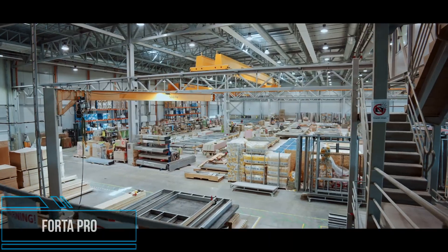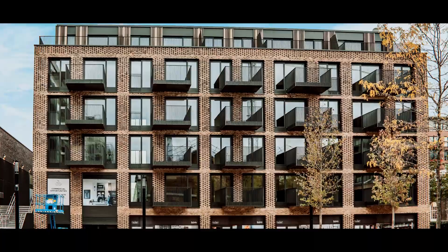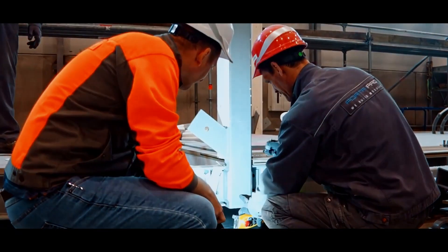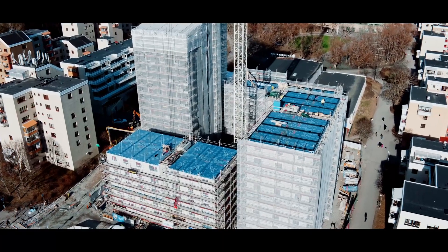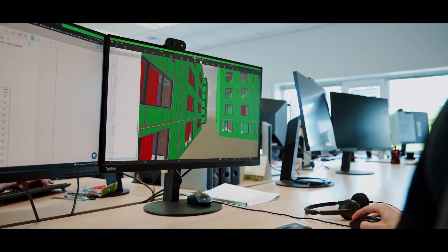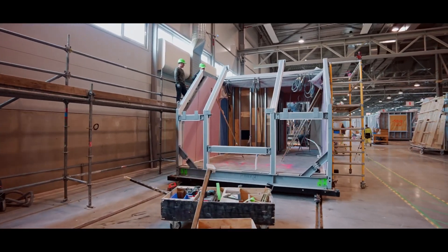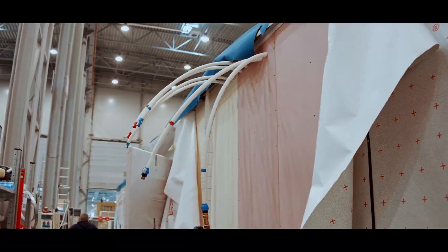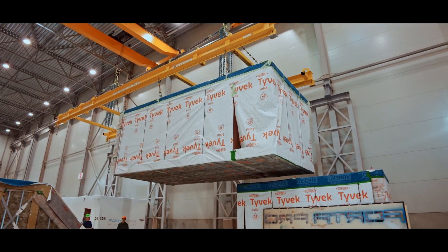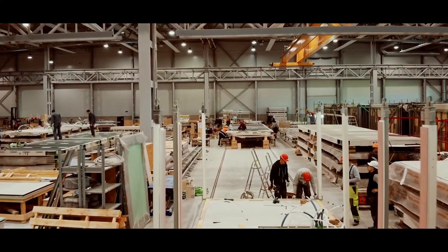Modular construction is a process that uses off-site, prefabricated building methods. It ensures better construction quality management and less disruption. Projects can be completed up to 50% quicker than traditional construction methods. The pre-engineered structures are manufactured and assembled off-site in a factory-controlled environment. The main advantage of FUSTA Pro modular construction technology is the use of a rigid steel structure. Cement fiber boards, mineral wool, and fire protection paints are used for fire protection of the load-bearing structures. Advanced prefabrication enables FUSTA Pro to speed up the timetable for construction projects in a way not achievable by on-site building technology.